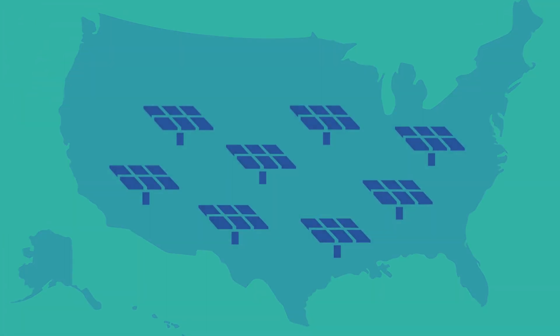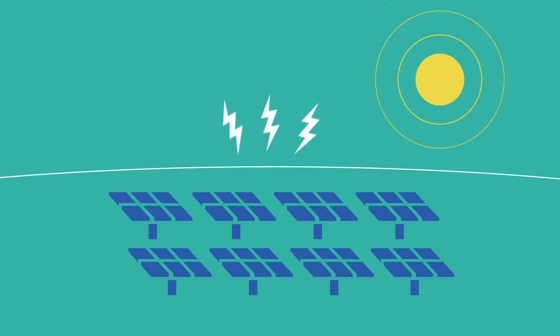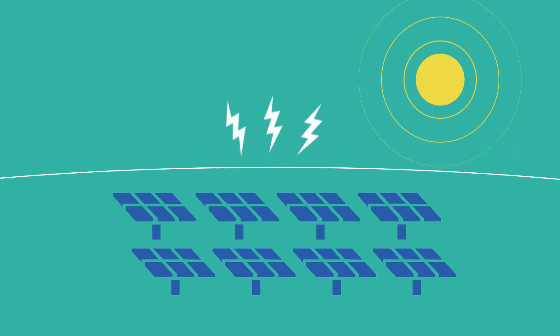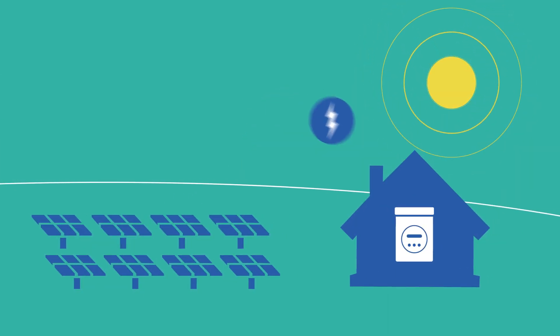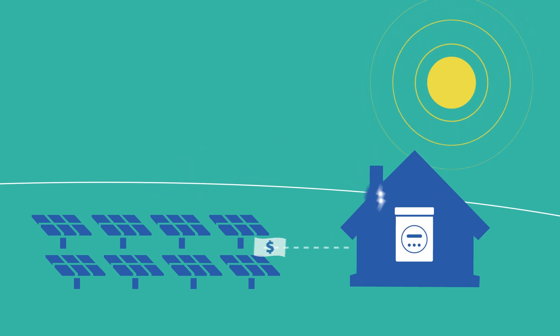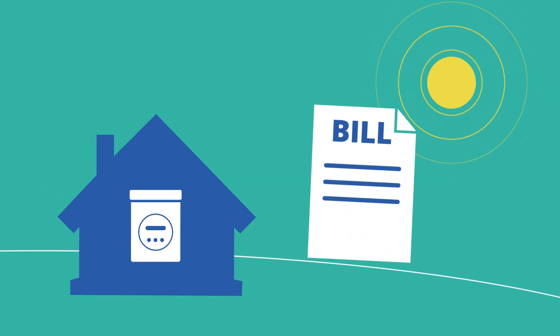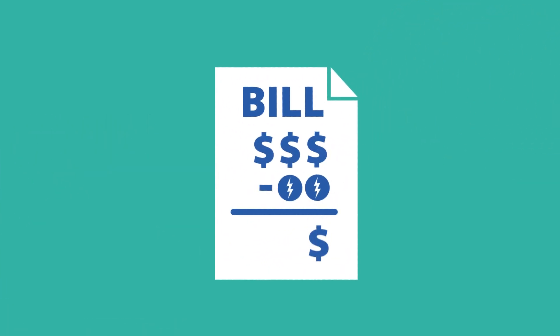One example of virtual net metering in action is community solar. When a community solar farm generates electricity, that solar energy isn't used on site. Rather, solar credits are virtually sent to customers who buy into or subscribe to the community solar program. These credits appear directly on each customer's electricity bills, helping to reduce the amount they owe each month.